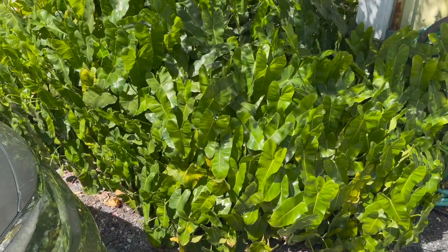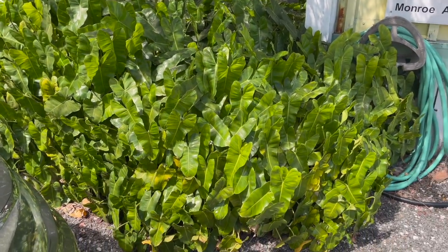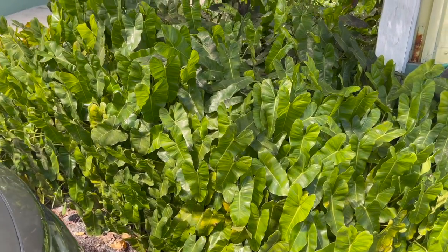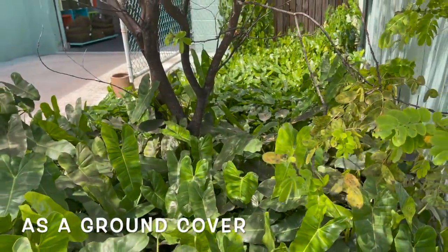Right off the bat, I wanted to show you guys these philodendron burl marks. These are really common here in South Florida, and they're used in the landscaping a lot. As you can see, they have them all the way around the building.